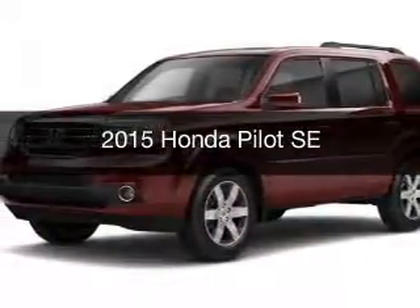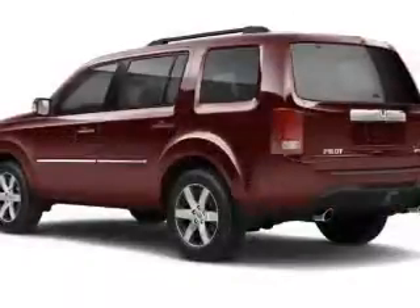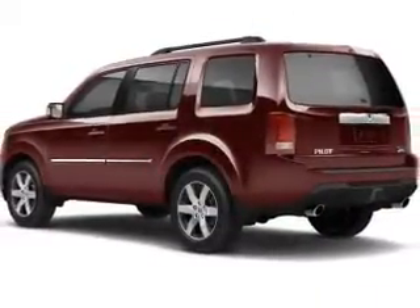This could be the vehicle you're looking for. Powered by front wheel drive, a 3.5 liter, 6 cylinder engine, and a 5 speed automatic transmission.